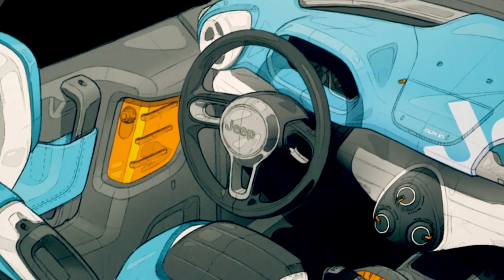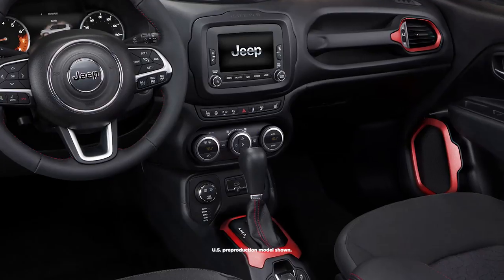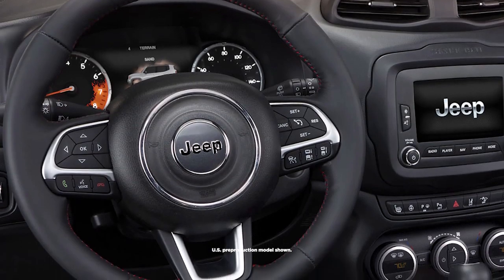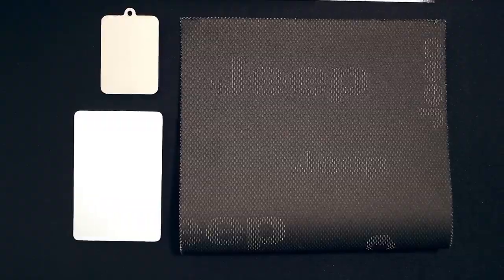The inspiration definitely shows through in the color and trim. We have a lot of cool, bright, anodized finishes — red anodized finishes, red top stitches. Tying into sports equipment is always perforated leather or technical mesh. We use this sort of heavy-duty fabric, but within it there's a Jeep logo woven in, in different sizes. It makes it unique, because depending on how the fabric is cut, every seat interior will be different, so no two cars are the same.